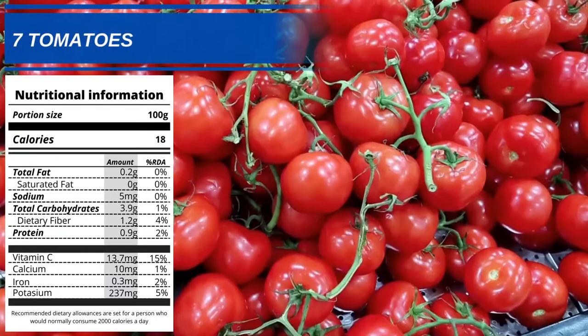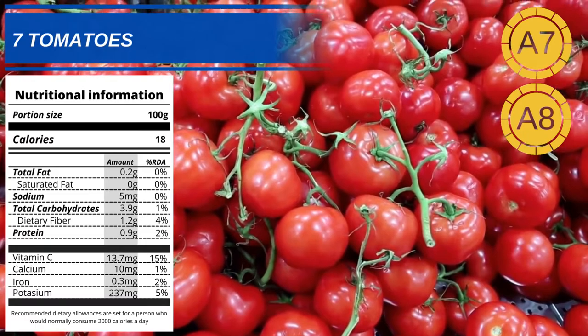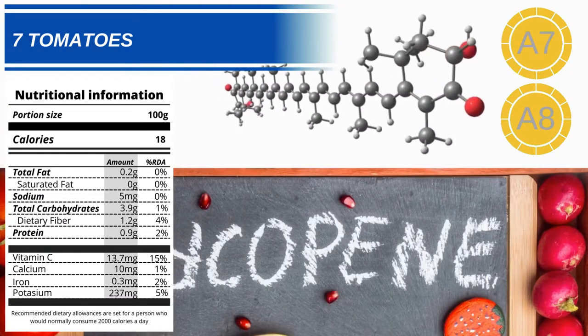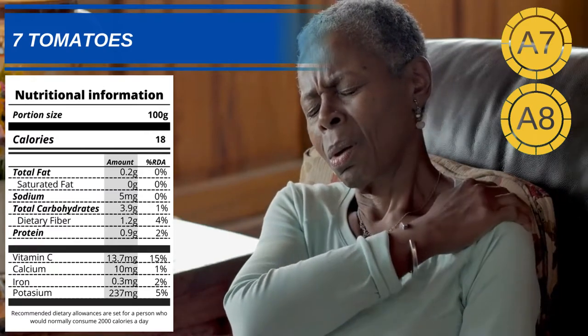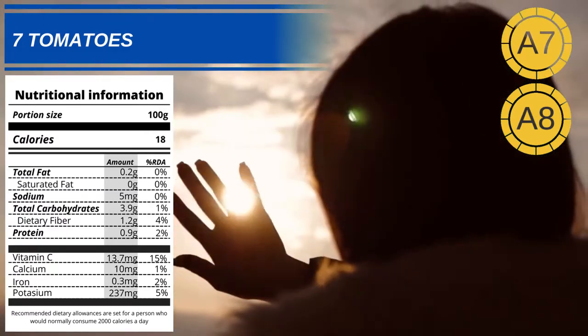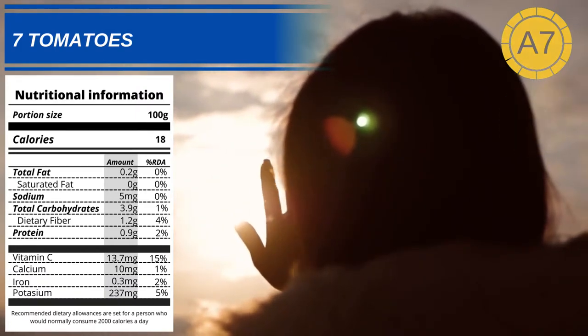Number 7: Tomatoes. Tomatoes are an easy addition to most diets. They are high in a carotenoid called lycopene. Lycopene acts as an antioxidant and can help reduce chronic inflammation. Studies have also found it can have the mild effect of protecting the skin from the dangerous effects of sunlight.